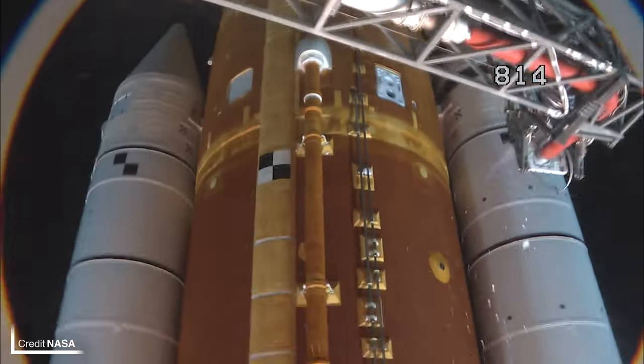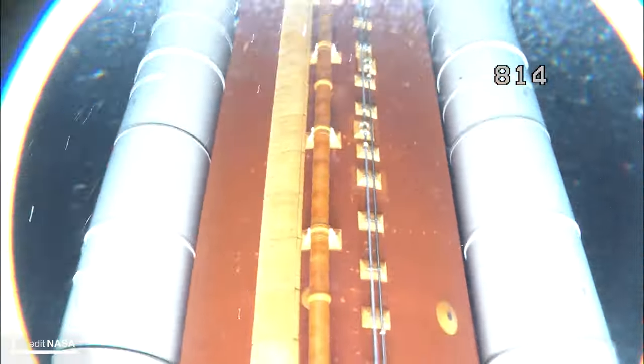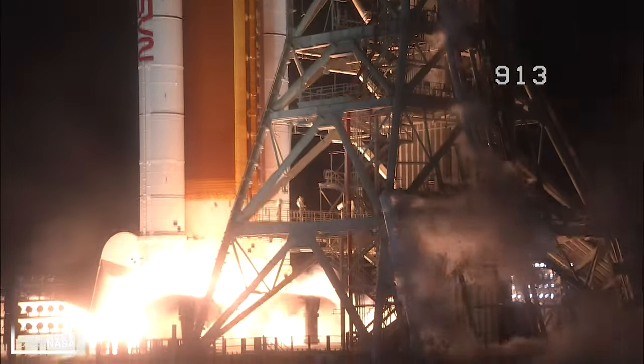Of course we did have the launch of Artemis 1, but that got its own dedicated video as mentioned earlier — it's still linked in the corner of your screen if you want to check it out.